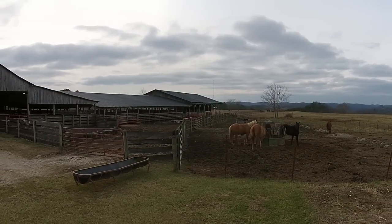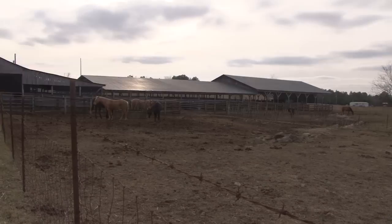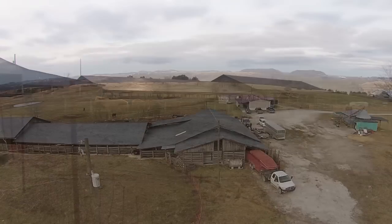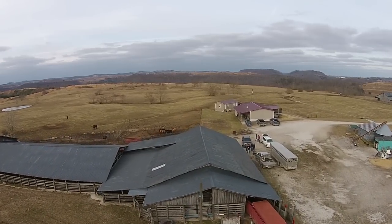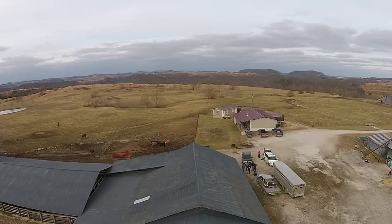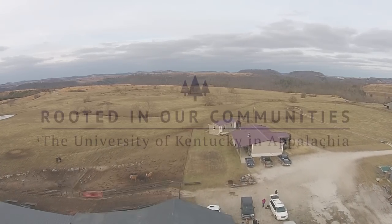I think about it sometimes — what we do with this ground, what it does, what we're able to produce, the kind of cattle we raise here. It's still hard for me to believe. It's hard to imagine — if you look at this, there was nothing here: no fence, no nothing, no structures, just strip-mined land. I guess I've been here so long I kind of take it for granted, but it just amazes me how productive this stuff is.